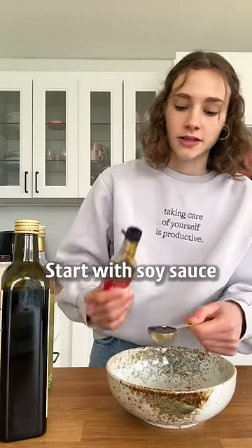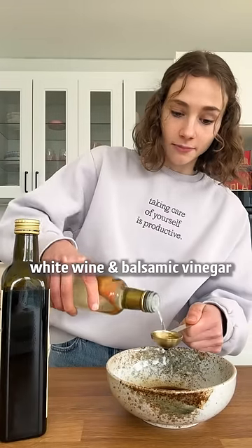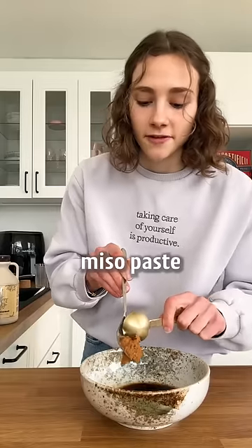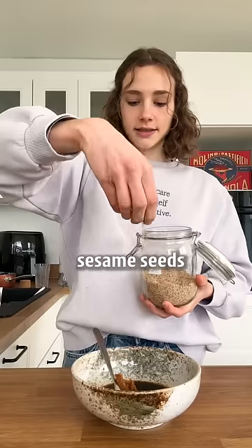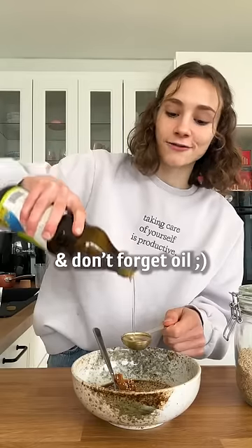The dressing. Start with soy sauce, white wine and balsamic vinegar. Miso paste, maple syrup or sugar, ginger and garlic powder to taste. Sesame seeds. Oh, and don't forget oil.